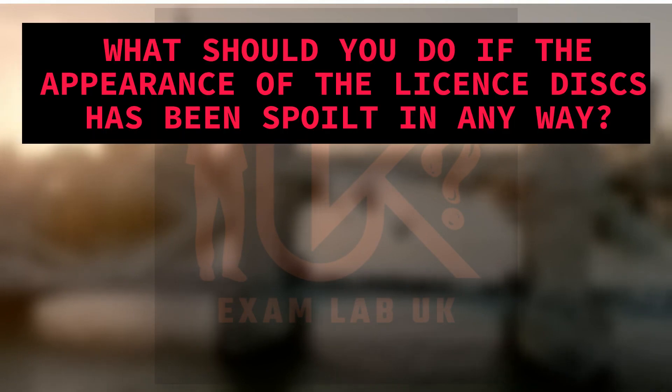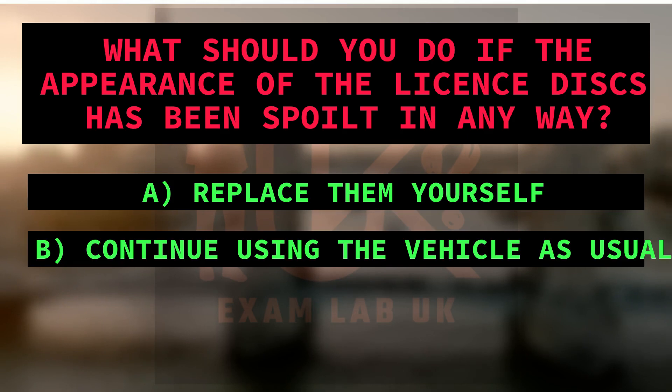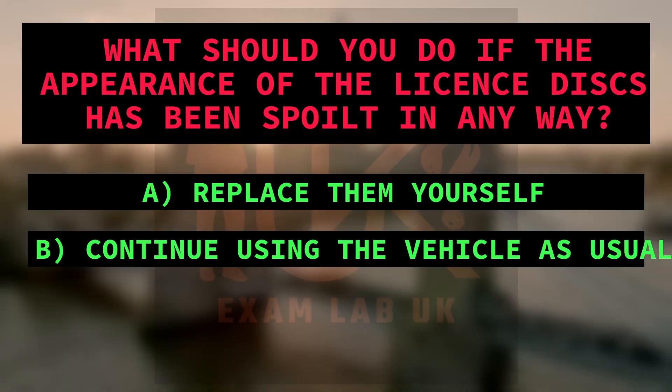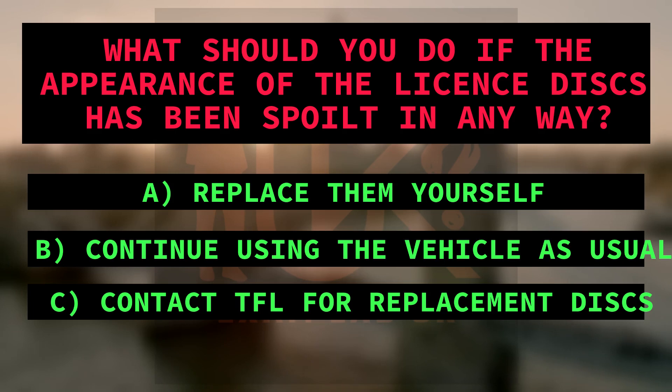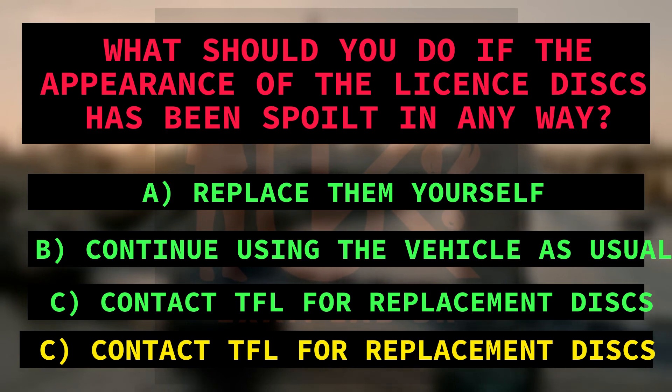What should you do if the appearance of the license discs has been spoiled in any way? A. Replace them yourself. B. Continue using the vehicle as usual. C. Contact TfL for replacement discs. Right answer is C: Contact TfL for replacement discs. Because the text states that if the appearance of the license discs has been spoiled, the vehicle owner should contact TfL so that replacement discs can be issued.